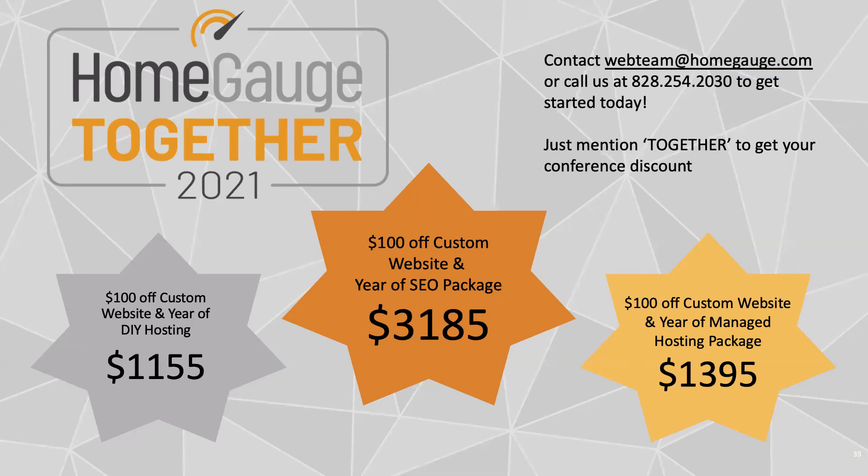More and more companies in general — not just in our industry — are putting prices more transparently on their websites, and general browsing behavior reflects that people are getting more accustomed to having easy access to prices. That goes back to user experience: people don't want to have to contact a company just to find out how much they charge. It really depends on where your market is, but I don't think it's a bad idea — unless you charge twice as much as everyone else, because then you'd be scaring people off.